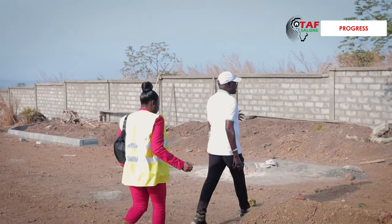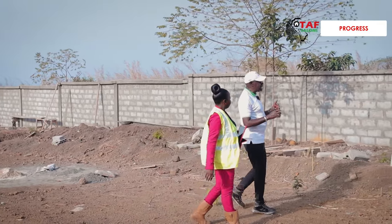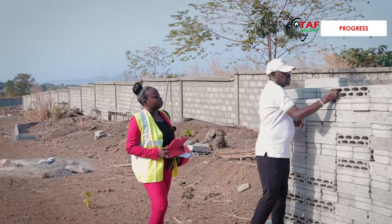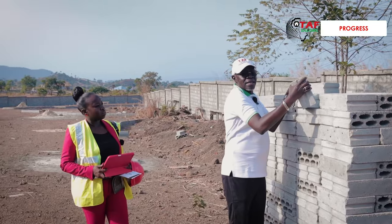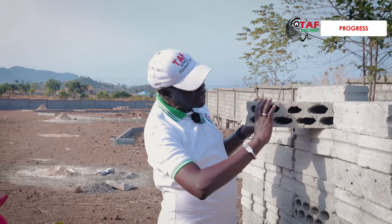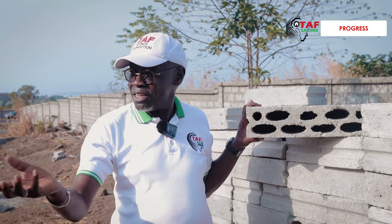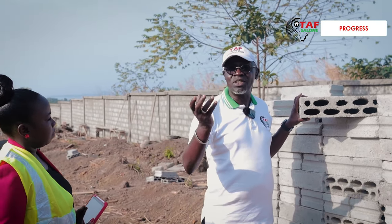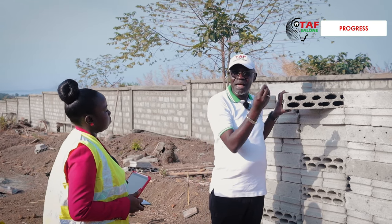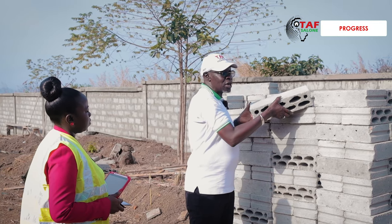Every country has its own advantage. What I've seen in Sierra Leone I haven't seen in any other country I operate in. Here they do concrete blocks — look at these, they're four inches, and very unique to Sierra Leone. See the holes, the way they are — the blocks are very solid. This is solid concrete. Every country has its own strengths and advantages, and the big advantage in Sierra Leone is that the block work is all concrete because the stones and stone aggregate are very affordable. Structurally, when you build here, it's solid.